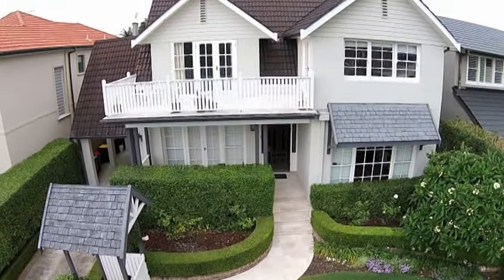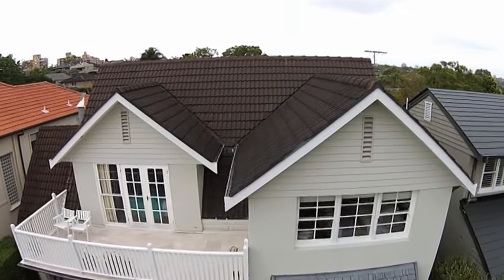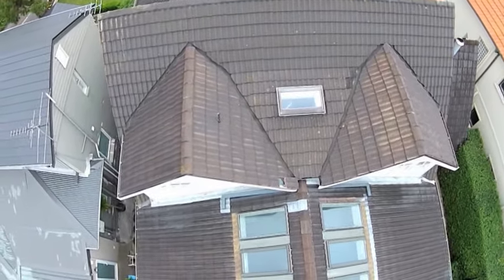This substantial property has been renovated and added to over time, making it a highly desirable home in a much sought-after location. The problem is the roof, which has remained untouched and is now showing signs of decline.